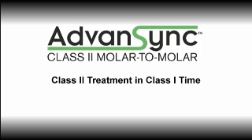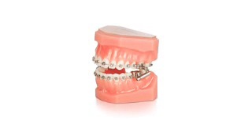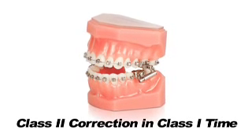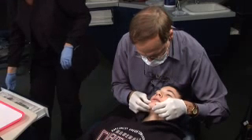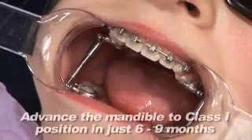Thanks to Advanced Sync, it is now possible to eliminate two distinct treatment phases and achieve skeletal correction and dental correction at the same time. With the Advanced Sync molar-to-molar appliance (M2M), you get class two correction in class one time. Advanced Sync is an evolution in Herbst treatment, designed to advance the mandible to a class one position.